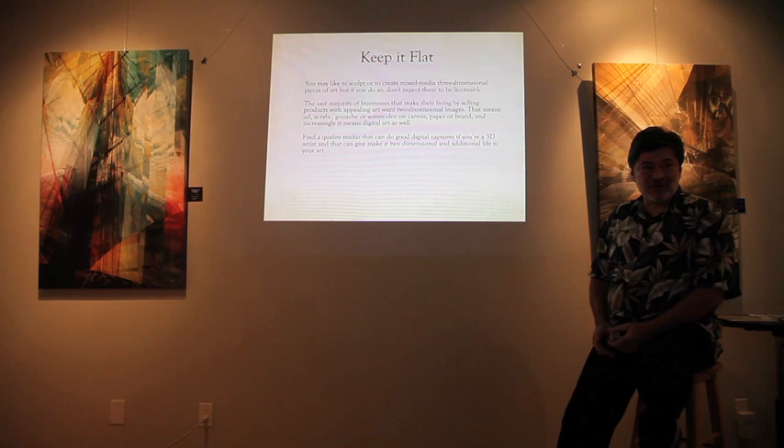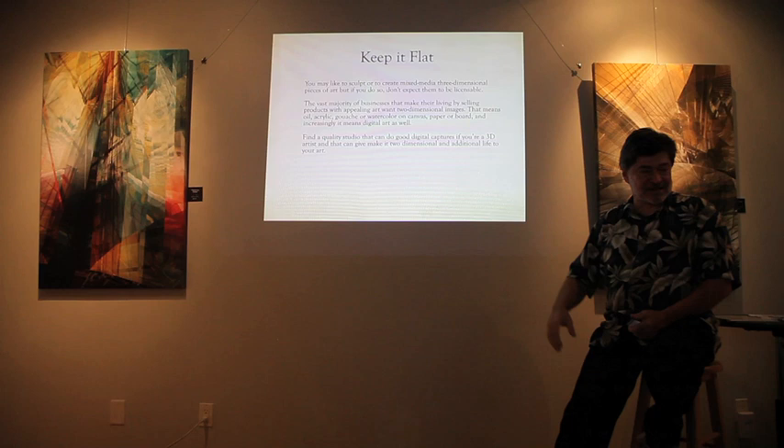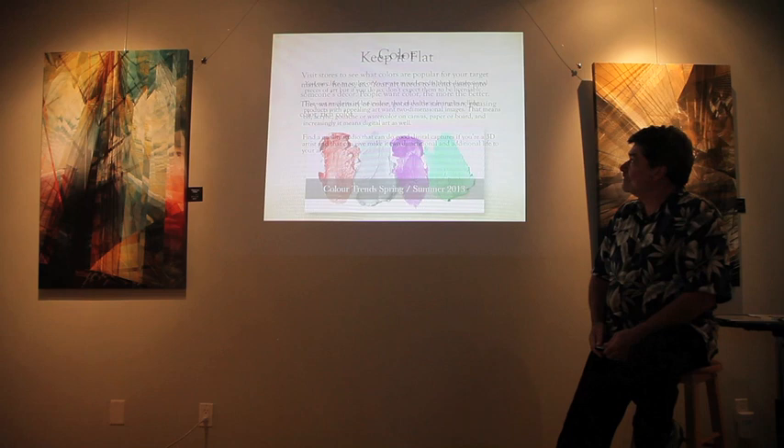Keep it flat — if you're a 3D artist like a sculptor, that's hard to reproduce in the licensing market. You want a digital capture of your 3D piece, converting it into a 2D file for licensing. That's something we do here — we digitally capture 3D pieces and produce 2D files usable for licensing.